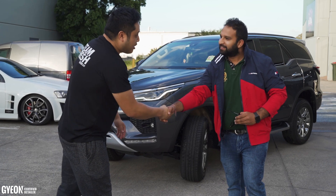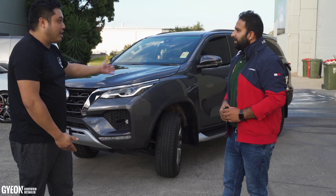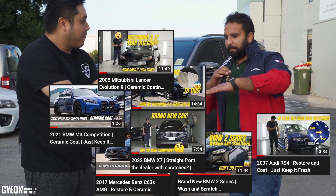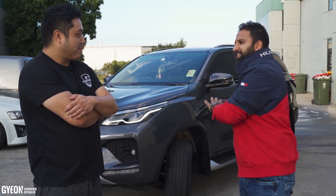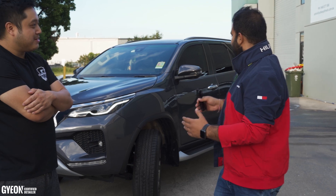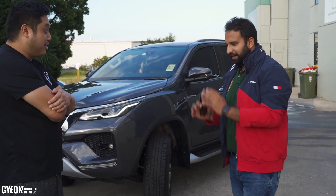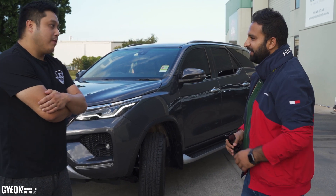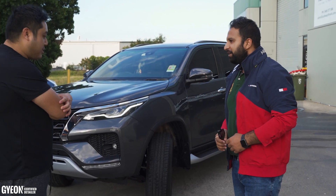Nice to meet you Vikas. Thanks man. So how did you know of us and why did you go with us? I was looking at Facebook. The videos always come up and it tempted me to take my car to you guys. And it was an unbelievable job, like much more than the Facebook videos — I can see in reality. Reality is better, right? Oh yeah.